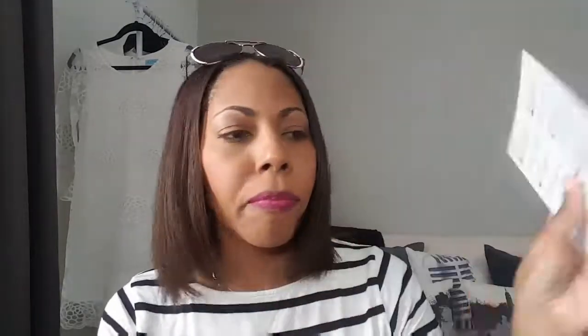Alright, that was the first box — I'm looking forward to all of those products. Now let's move on to the second box. The packaging looks the same, but this one has a beautiful burgundy tissue paper inside — a really pretty color for fall.